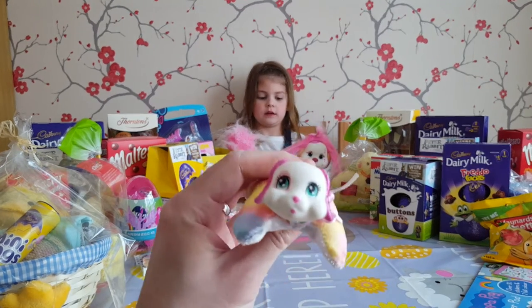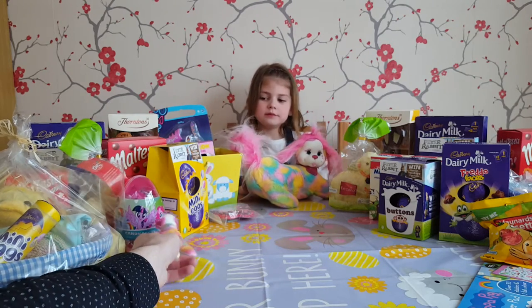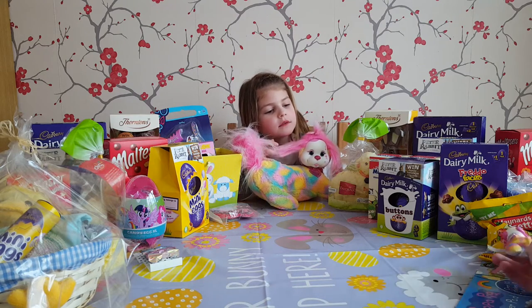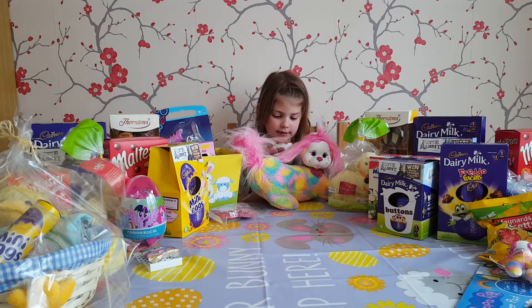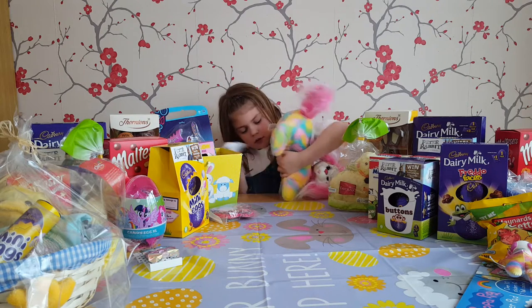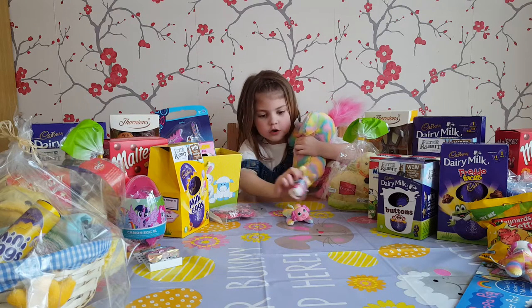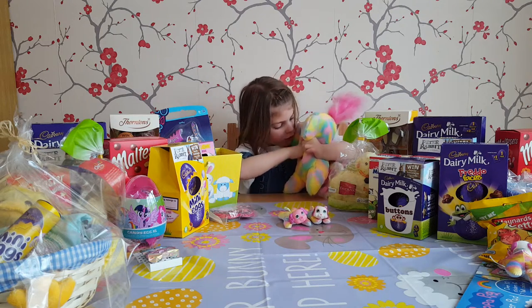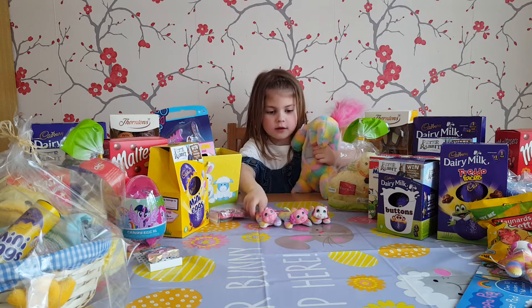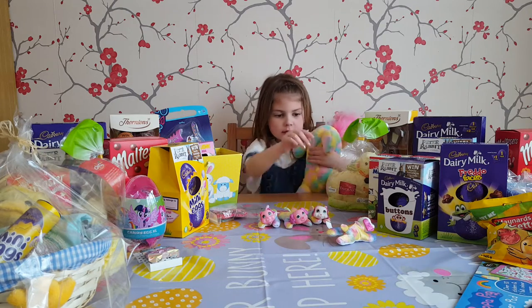Shall we have a look at the Mummy then? Let's see how many she's got. One... two. She's got a pink face and a white face. Another pink, and there's another one there. So that's four. Is that how many we've got? Yeah.